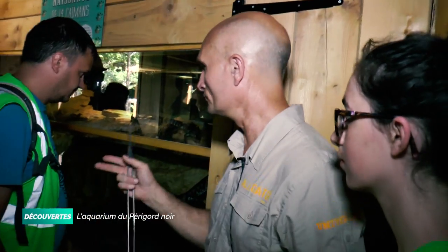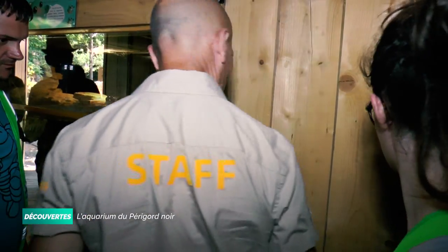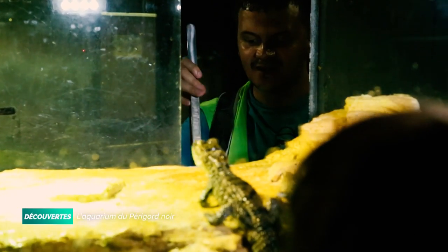Deux stagiaires vont commencer à donner à manger aux caïmans. Ensuite, on fera chacun un deuxième groupe.